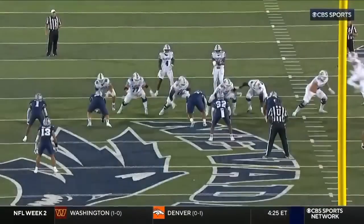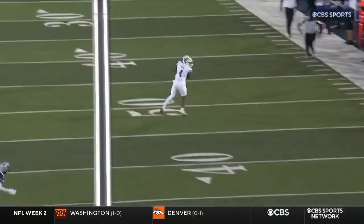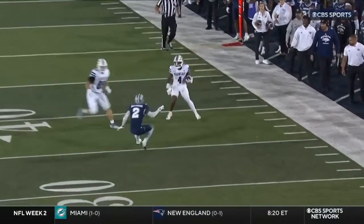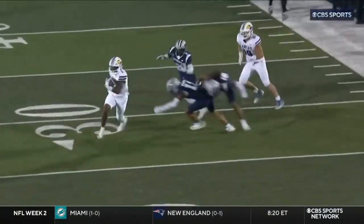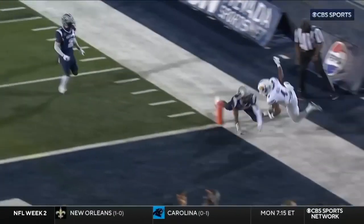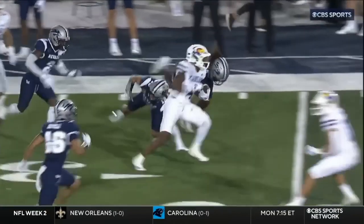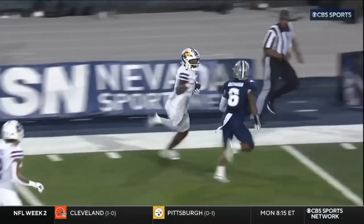What it does is it sneaks the running back out of the backfield — Devin Neal — and he just takes off. All that good tackling we saw earlier disappeared on that play. They were running with great effort, but you have two turned around there. You're missing tackles — we hadn't seen that for three full quarters.